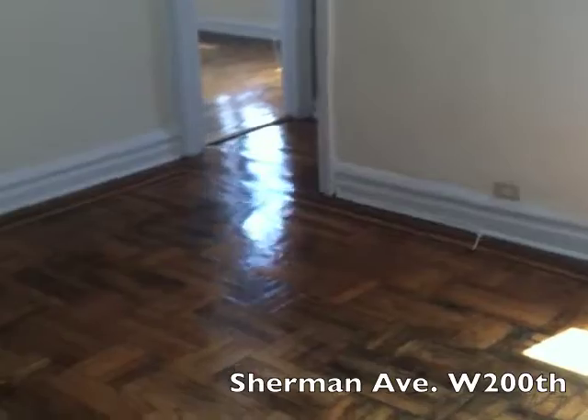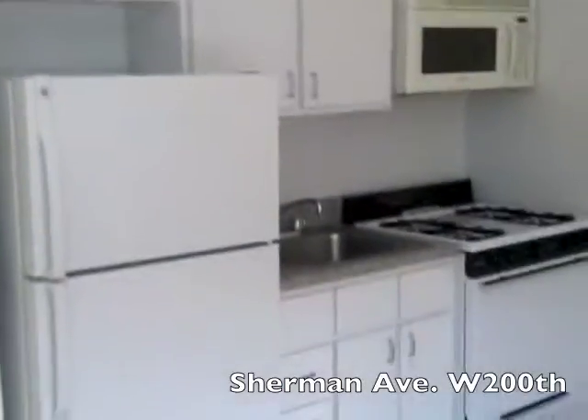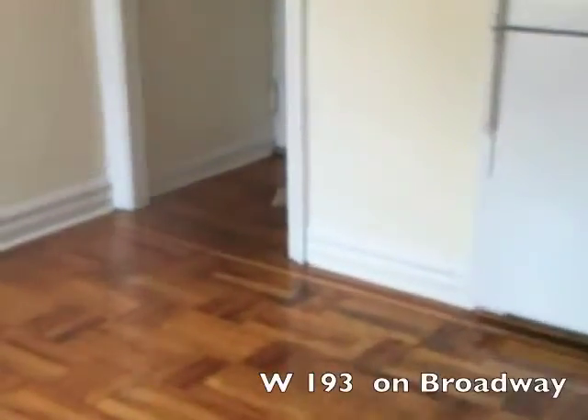This one is $1,375. The kitchen is in the living room, some upper cabinets, no counter space. Bathroom is standard. Bedroom is here — I feel like this one is smaller, there's a little closet and I think a little pantry here. So, $1,375, but this one has an elevator.